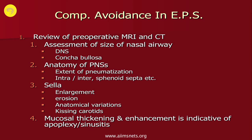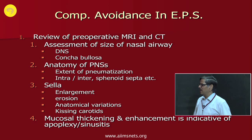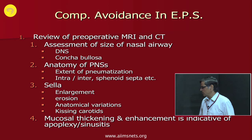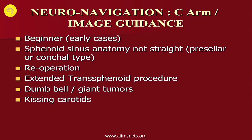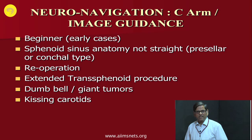Study the anatomy of paranasal sinuses — the extent of pneumatization and how many septa are in the sphenoid sinus. Check whether the sella is enlarged, eroded, or has anatomical variation like kissing carotids; if it is a kissing carotid, avoid doing trans-sphenoidal endoscopy in the beginning. Mucosal thickening or enhancement in the sphenoid mucosa may indicate sinusitis or pituitary apoplexy. Neuro-navigation or image guidance should be used by a beginner in early cases, especially for conchal or pre-sellar type, redo surgery, extended trans-sphenoidal endoscopy, dumbbell or giant tumors, or kissing carotids.